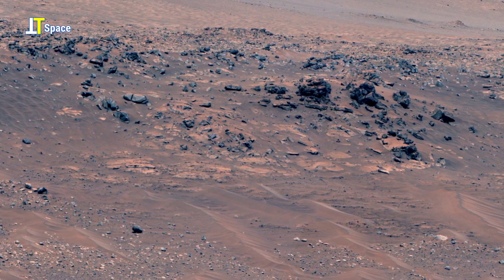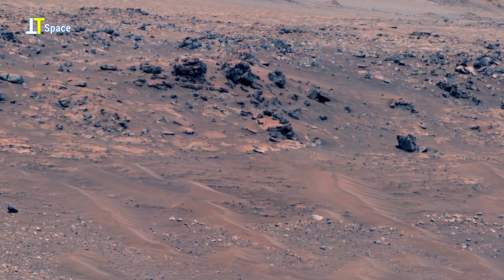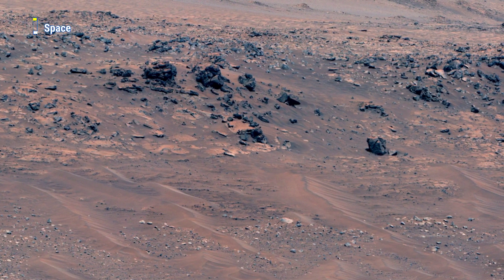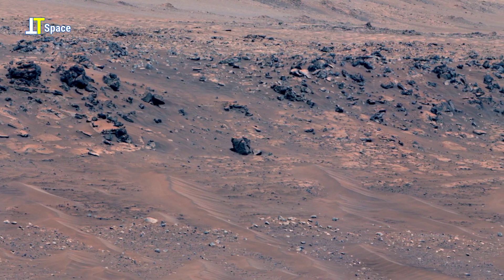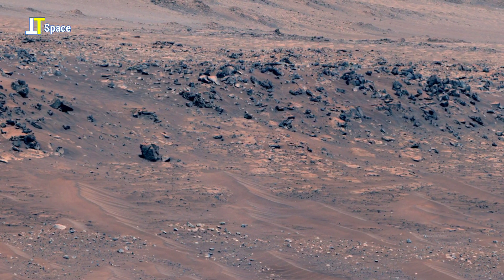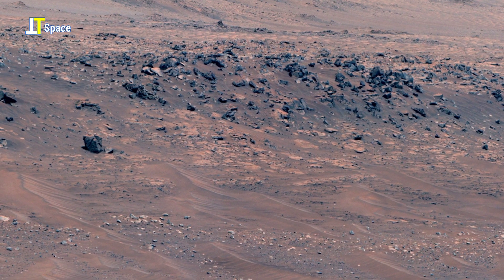Along the lower slope, faint ripple marks appear in the dust, resembling patterns carved by wind over long periods of time. These textures provide scientists with vital clues about Mars' active surface processes and its changing climate.